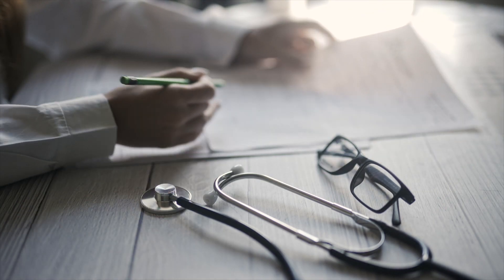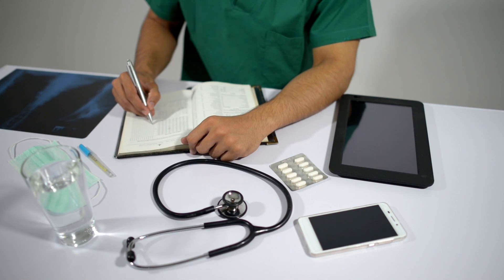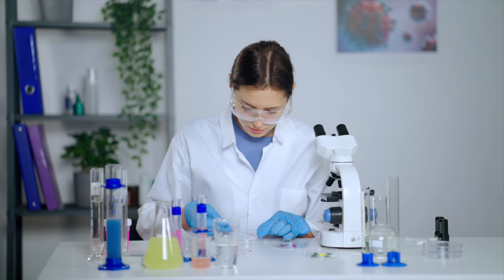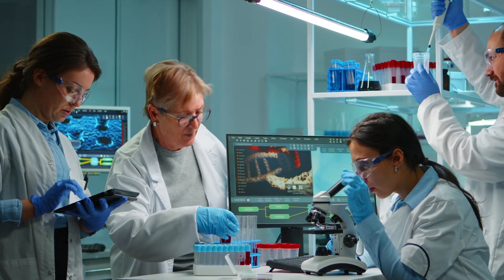At 8:30 a.m. I start by preparing my notes for the patients I'm going to see in the afternoon. This gives me a good idea of the patient's blood tests and microbiology results. Sometimes we take a swab from the area and send it to the lab. The patients I'm seeing this afternoon have a diabetic foot infection — we can take a swab or tissue from that area and test it in a microbiology lab to see what's growing.